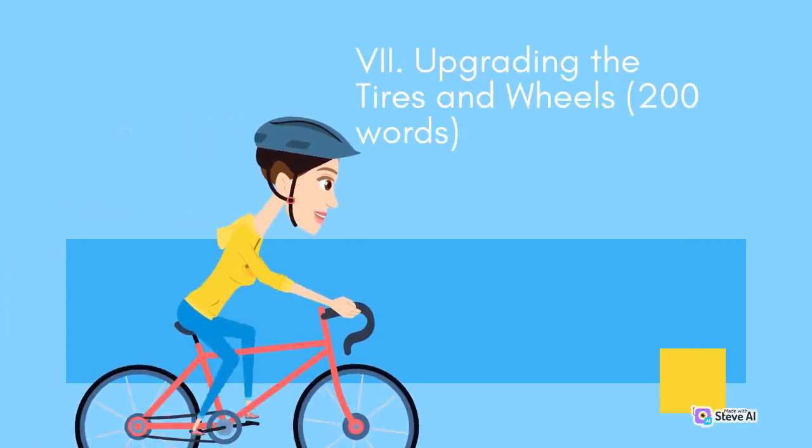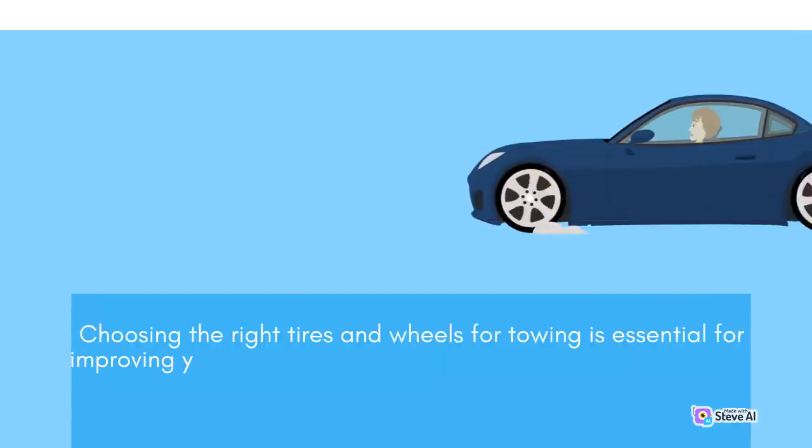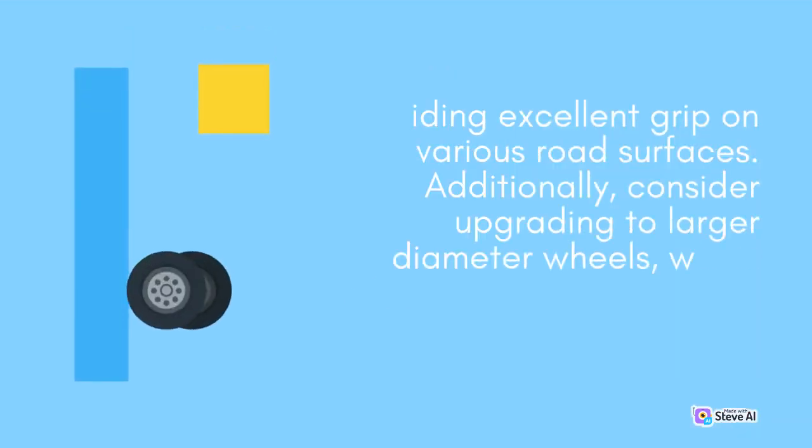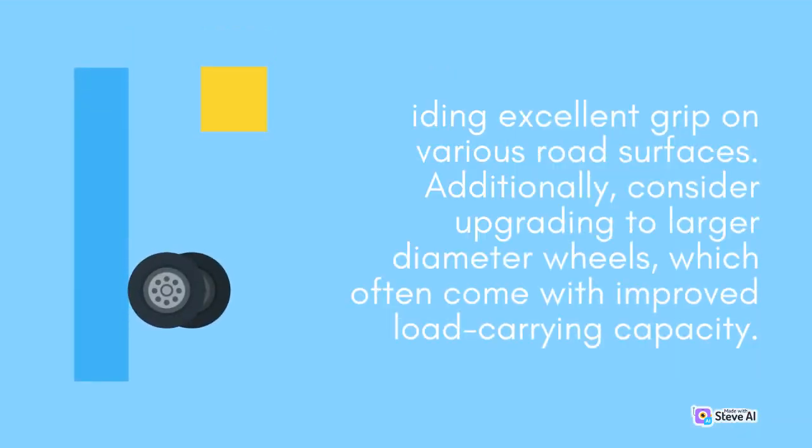Upgrading the tires and wheels. Choosing the right tires and wheels for towing is essential for improving your truck's traction and stability. Opt for tires with a higher load rating that can handle the additional weight while providing excellent grip on various road surfaces. Additionally, consider upgrading to larger diameter wheels, which often come with improved load-carrying capacity.